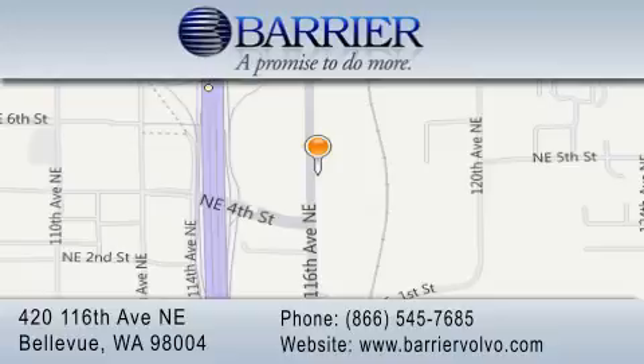For additional information, please visit our website, give us a call, or stop by our dealership. We are conveniently located in downtown Bellevue, just off I-405 at 420 116th Avenue Northeast. We look forward to serving you!